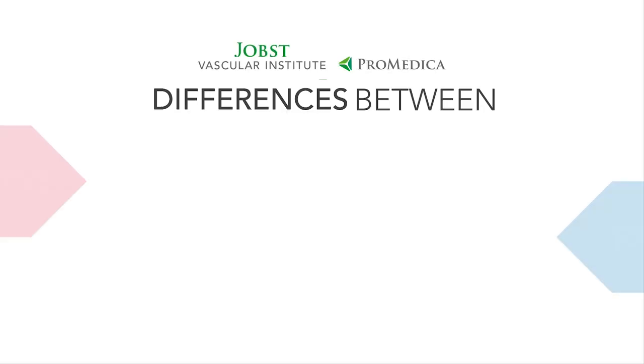Hi, I'm Dr. Sofia Afridi. We're going to talk about the difference between varicose veins and spider veins.